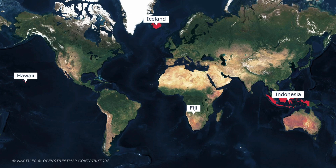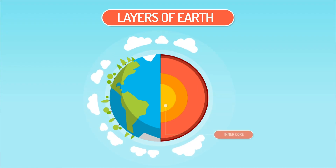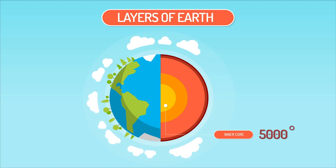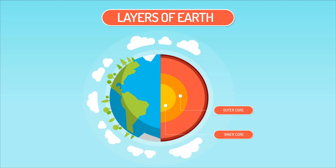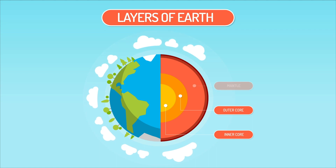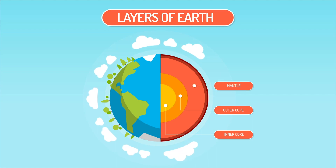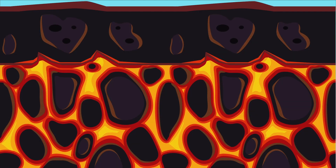First of all, we need to get a basic understanding of the Earth's structure. Literally at the center of the Earth is the inner core, made of iron and nickel, with temperatures of up to 5,000 degrees Celsius. Next is the outer core, which is similarly hot, but comprising liquid iron and nickel. And now we come to the Earth's mantle, where the volcano process begins. The mantle is almost 3,000 kilometers of hot, molten rock, or magma.